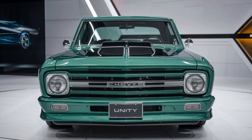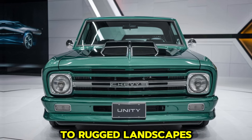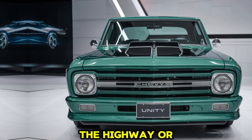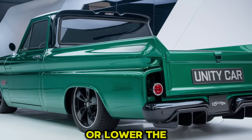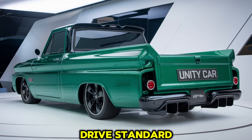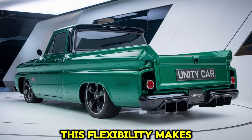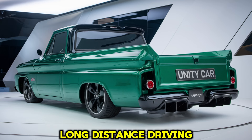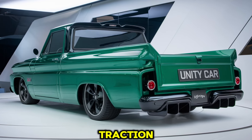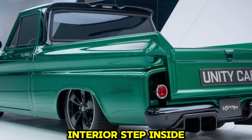The suspension and drivetrain of the new C10 are designed to handle various terrains, from city streets to rugged landscapes. The adaptive suspension system adjusts to different road conditions, providing a smooth ride whether on the highway or off-road. This system also includes options to raise or lower the vehicle, enhancing ground clearance for off-roading or improving aerodynamics on highways. With rear-wheel drive standard and an all-wheel drive option, the C10 is well prepared for diverse driving needs. Chevrolet has also equipped the 2025 C10 with advanced traction and stability controls, ensuring optimal grip and control in any condition.